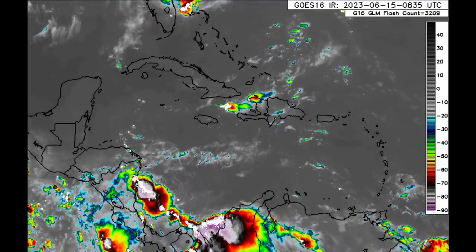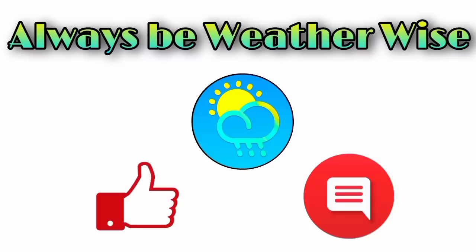That is pretty much it for right now. I hope that you found this video to be quite informative. If you have any questions, feel free to leave them in the comments — I'll try to respond as best and as soon as I can. And remember to always be weather wise.